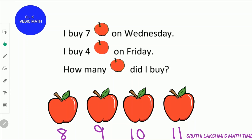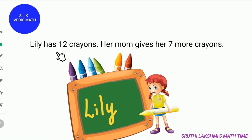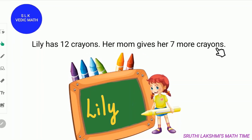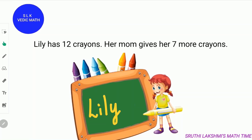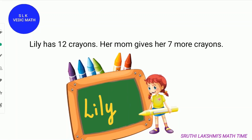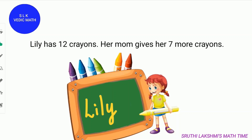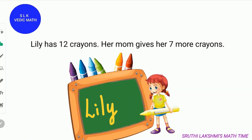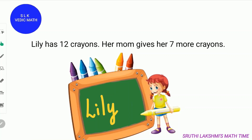4 plus 7 is also 11. Lily has 12 crayons. Her mom gives her 7 more crayons. Kids, you already have some items, right? Get 7 of those items and let's count with me. Keep 12 in your mind and count 7 more numbers.